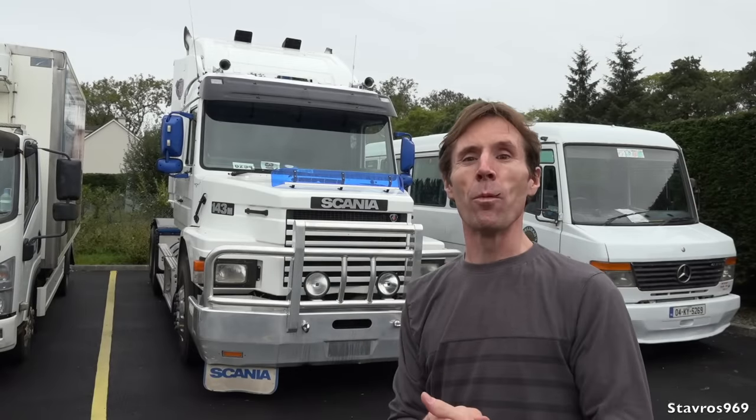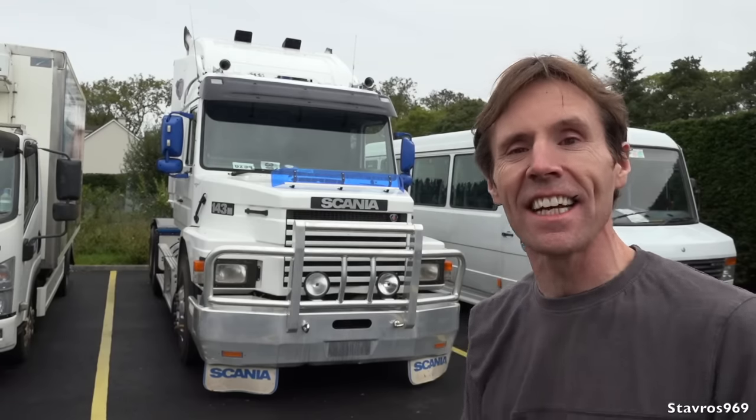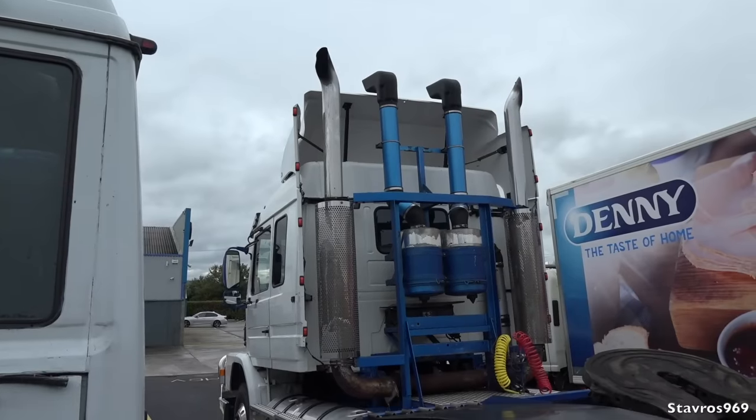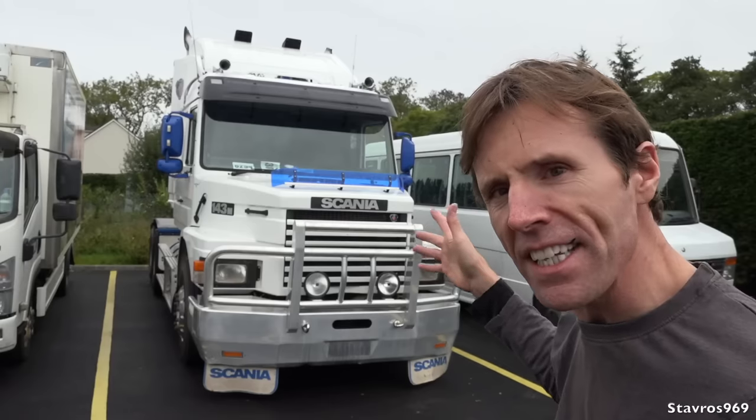Hi, I'm Stavros. Good morning and welcome to T. Nolan and Sons Scania here in Castle Island in County Kerry. I'm going to take you for a quick look around this T143M Scania from 1996.